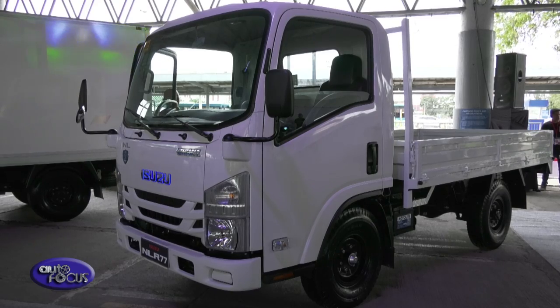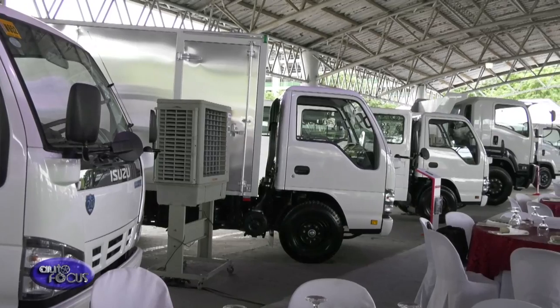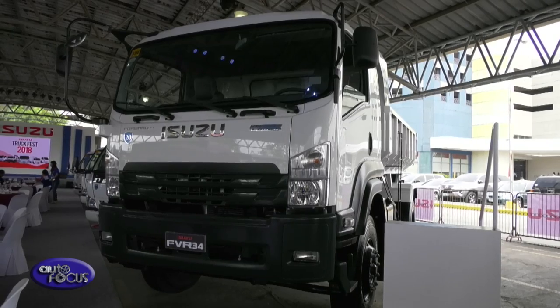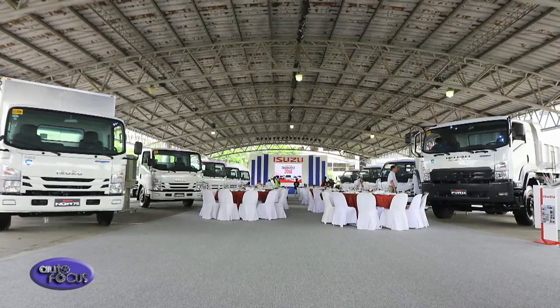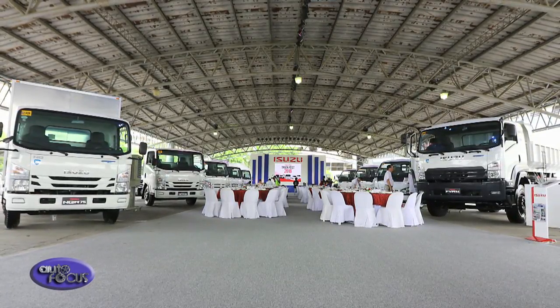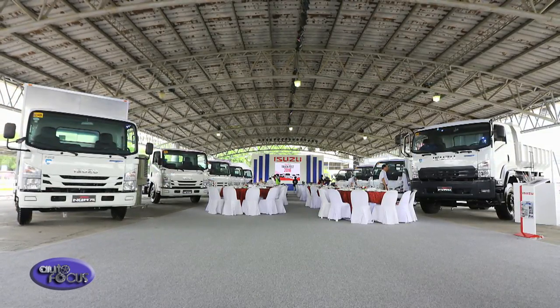We have the light-duty N-series vehicles with GVW ranges of almost 10 tons. We have the medium-duty F-series from 11 tons all the way to 26 tons. And last but not the least, we have the E-Series and C-Series vehicles with a gross capacity mass of all the way to 60 tons.